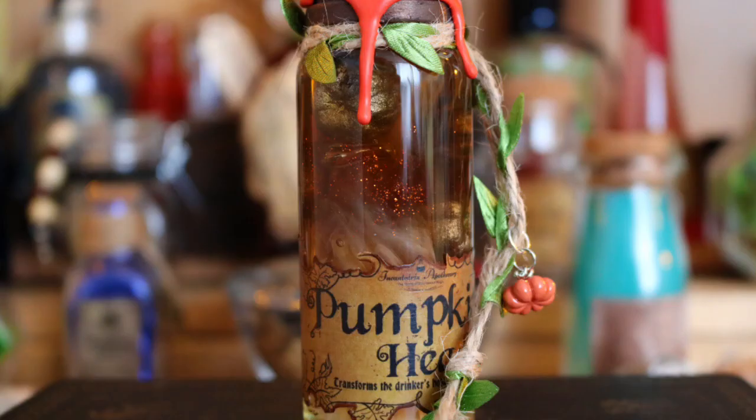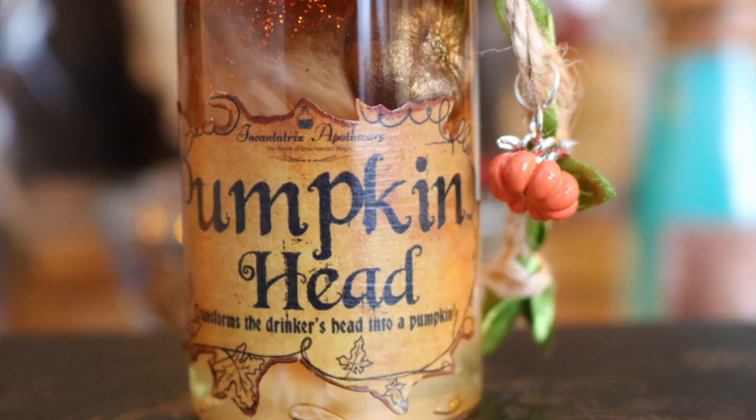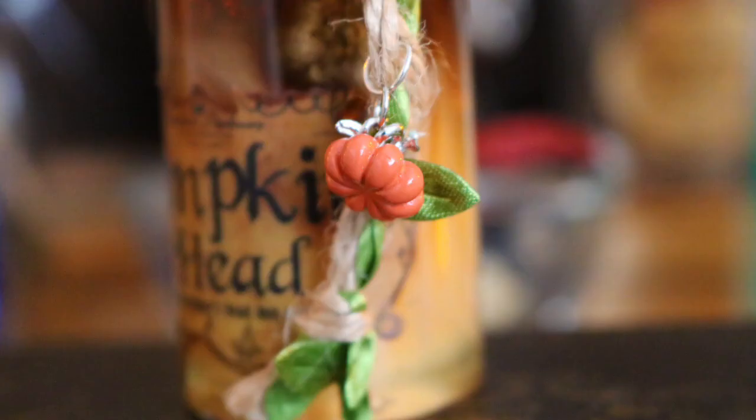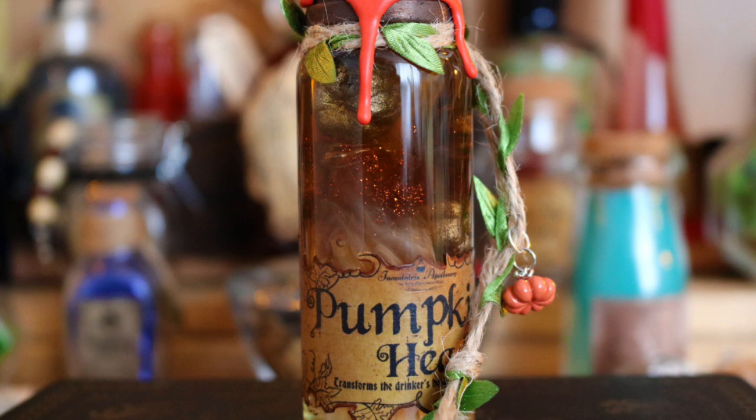Next to my Unicorn Blood I have this really awesome potion bottle from Encantrix, part of their Halloween range - Pumpkin Head. I love this. There is a pumpkin stamp on top of the bottle. The label says 'Pumpkin Head transforms the drinker's head into a pumpkin.' There's twine coming down with a cute little pumpkin charm and inside there are little pumpkins floating around in this beautiful orangey liquid. I just think this is so cool and perfect for Halloween, perfect for this time of year.